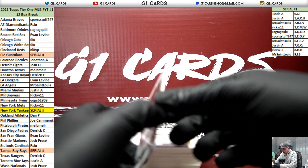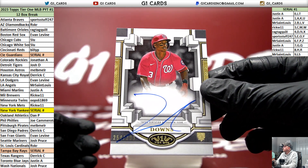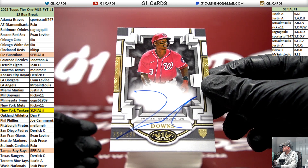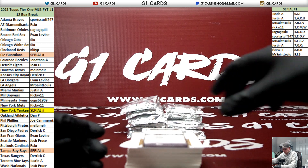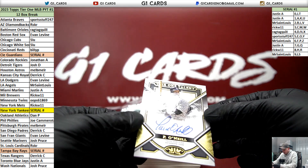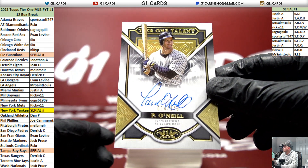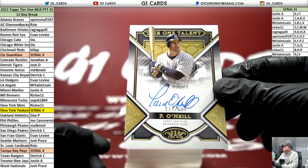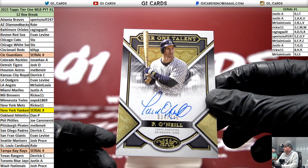Got three autos in this box. Nationals, numbered to 249: Jeter Downs. Tier One Talent of Paul O'Neal for the Yankees, that's 34 of 249 - four spot. Three auto box there.